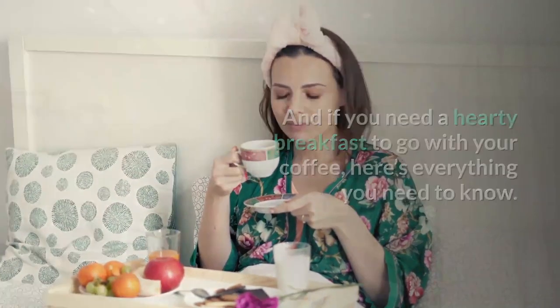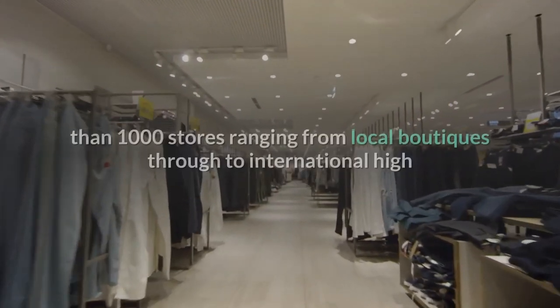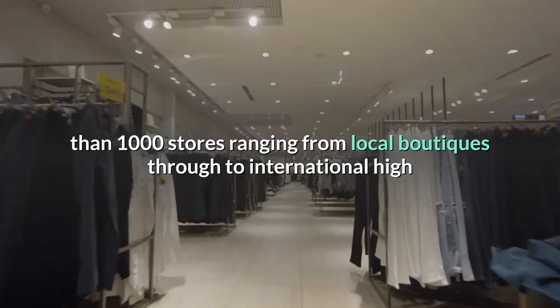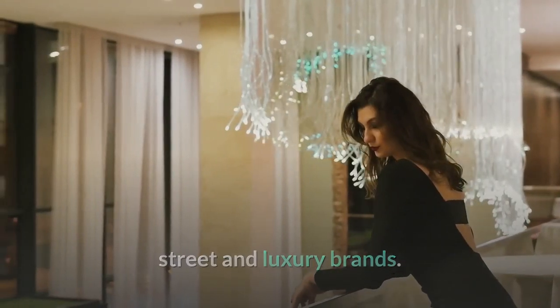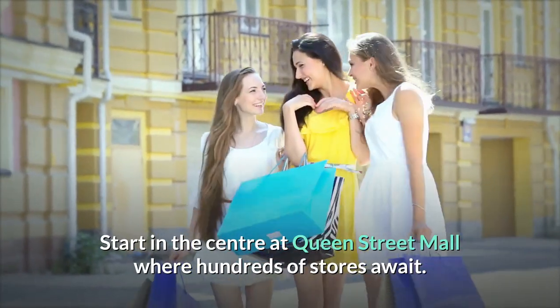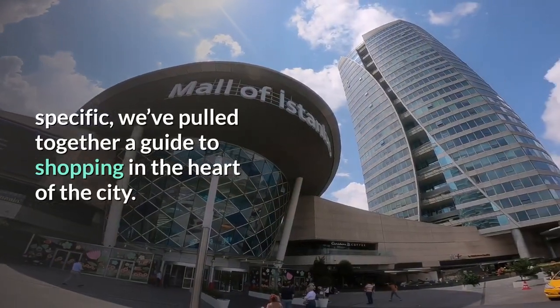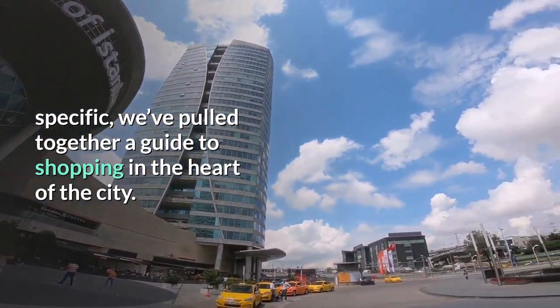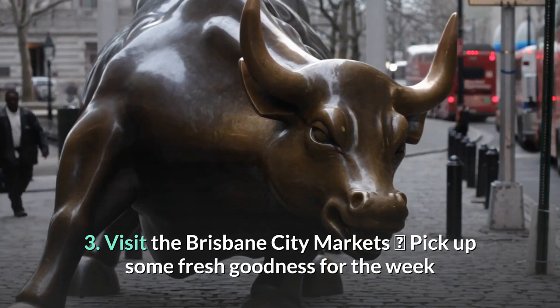2. Shop up a storm. Brisbane City is a fashion lover's heaven with more than 1,000 stores ranging from local boutiques through to international high street and luxury brands. Start in the center at Queen Street Mall, where hundreds of stores await. We've pulled together a guide to shopping in the heart of the city.